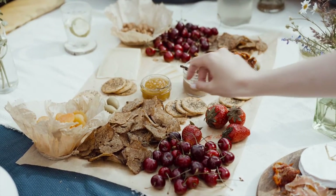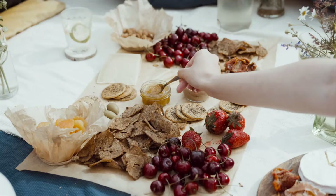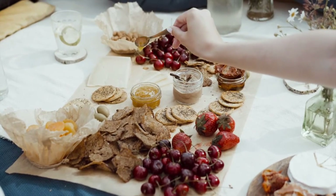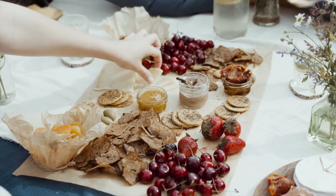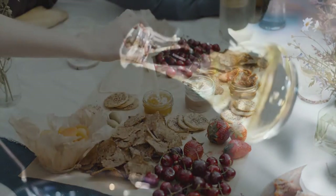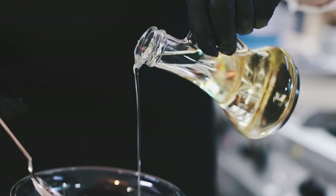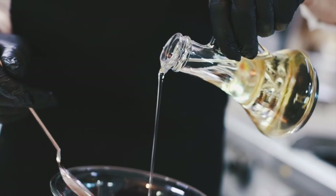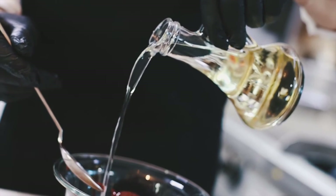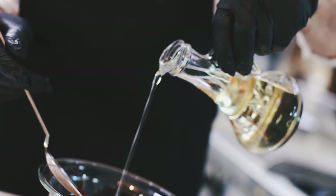I used to think that crackers were the one processed food that was generally healthy — I mean, they didn't contain a lot of sugars, oils, and fats, things that are traditionally seen as unhealthy at high amounts. But I was surprised to recently discover that the type of oils commonly found in crackers are highly processed, unhealthy, and can cause a host of issues such as inflammation, heart disease, diabetes, cancer, and more.